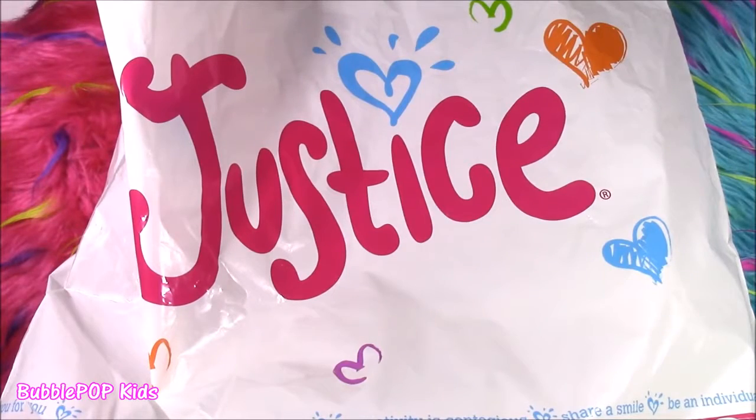Another thing I loved about this Justice store — I don't know if it was a regular one or bigger because it was an outlet — but they had so many cute clothes, room decorations, pillows. I just went crazy in there. So let's get to this major haul.